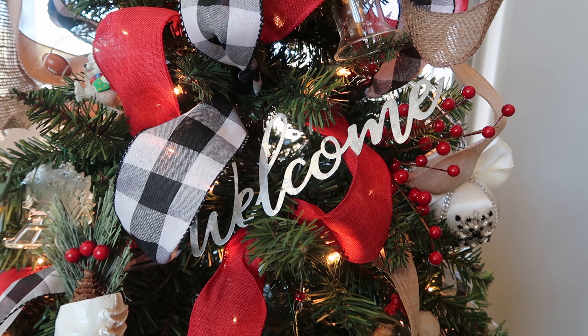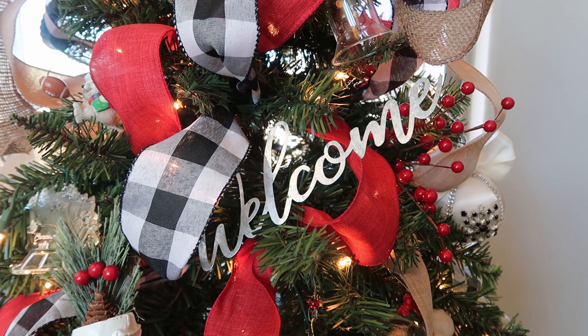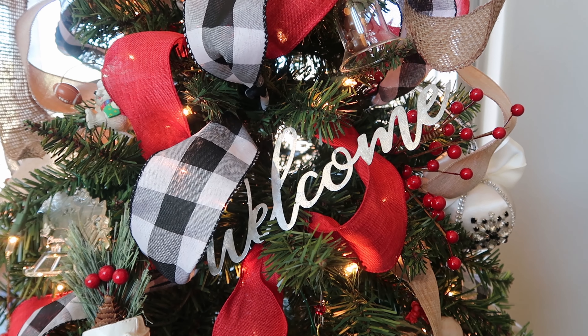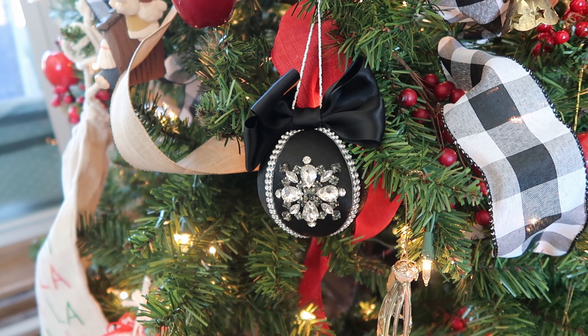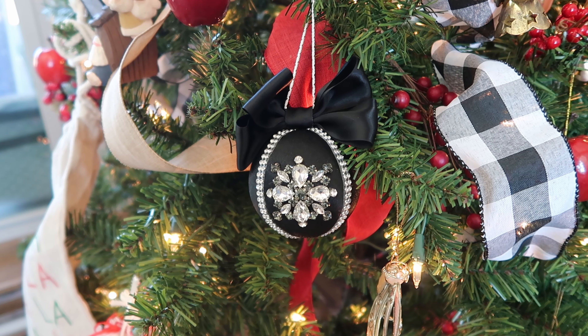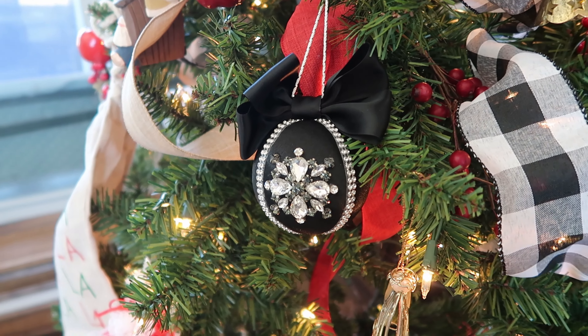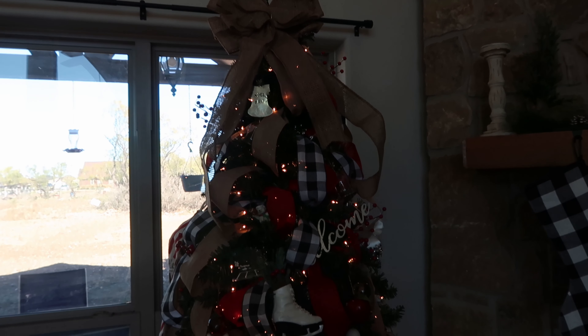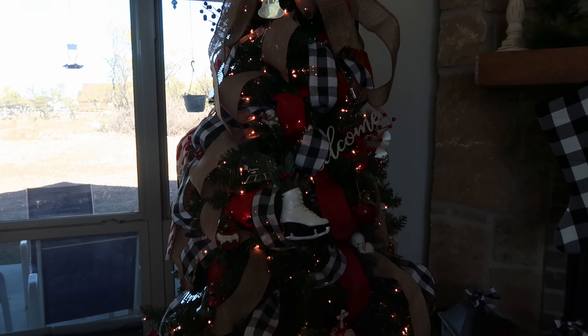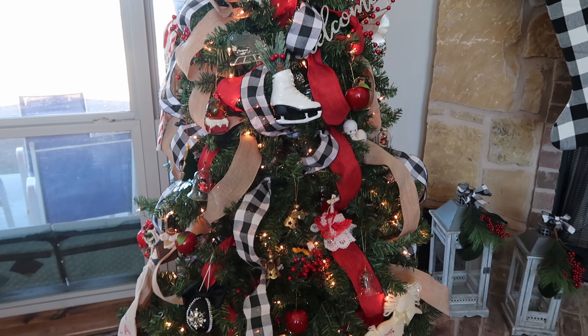I also have this 'welcome' lettering that I got from the dollar store from the fall section a couple years back, and now I use it on my tree — I love it so much. And then this other ornament was created by a very special friend of mine; she created my wedding bouquet and she gifted these to me last year, and I love them so so much. And here is a more complete view of my Christmas tree.